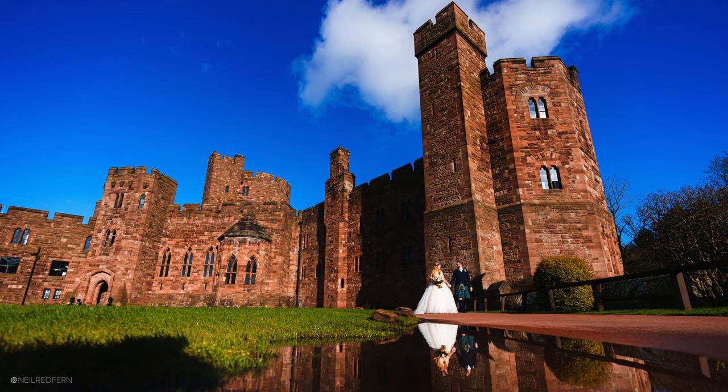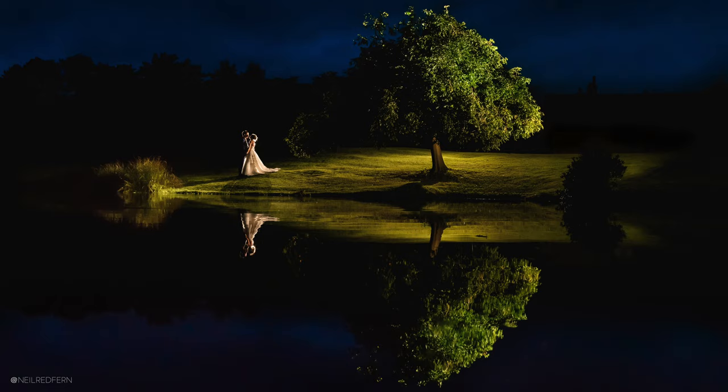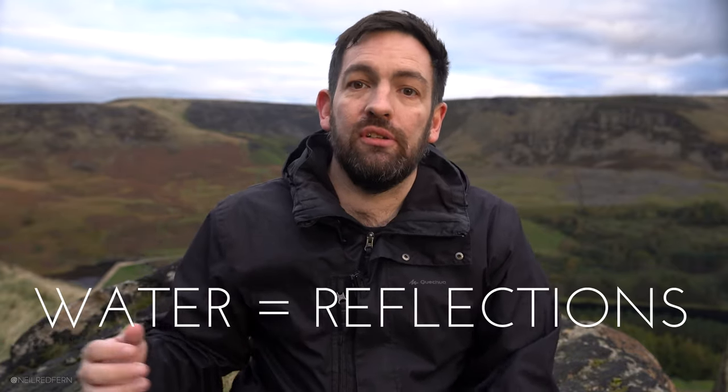So what do I mean by visual triggers? I mean to teach yourself that when you see certain things, you automatically know what to do with your camera to achieve a creative photograph — you want it to become like a reflex. So a good first example is water. Whether it's a small puddle or a large lake, if I see water, I automatically think reflections. It's just instinctive. Water equals reflections.